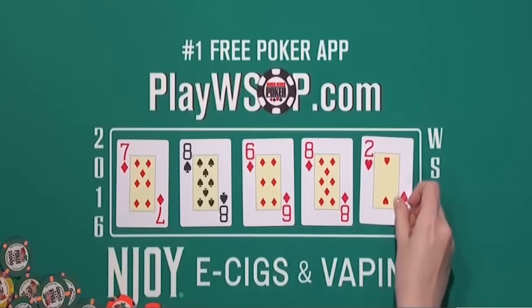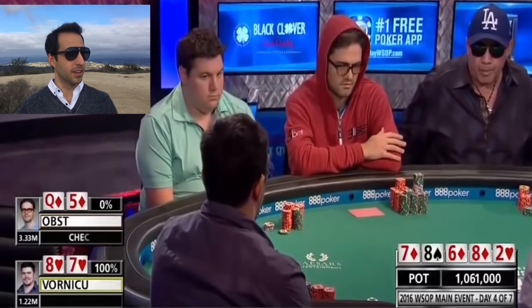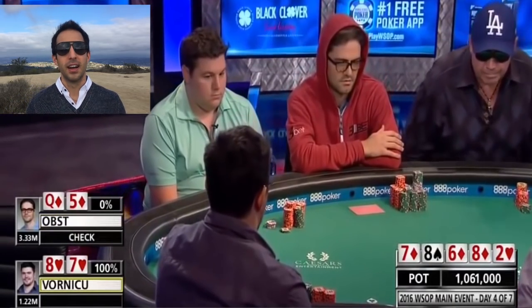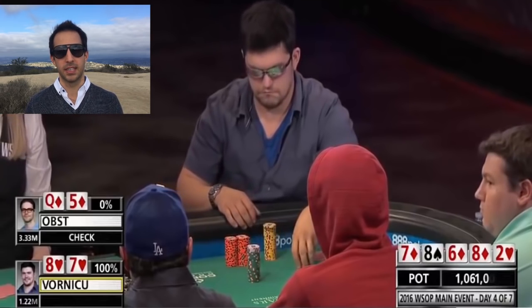The river comes an offsuit deuce — complete blank, changes nothing. Obst checks and Vornikov bets 935,000, pretty much potting it on the river, which is a huge portion of his stack, close to all of it.